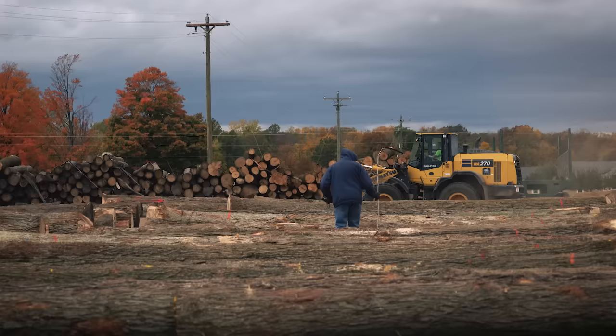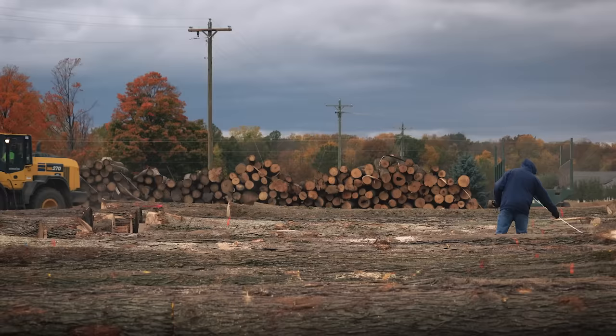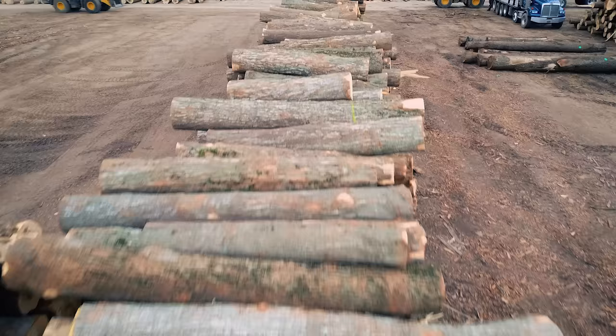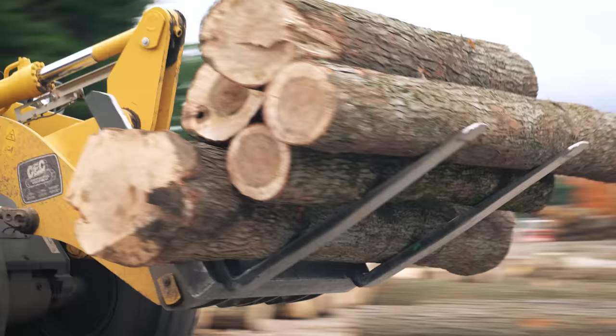In hot weather, mills try to keep lower inventories as logs degrade quickly. Fall and winter act as a refrigerator for inventory so logs can accumulate and sit for longer periods. Some species, such as maple and hickory, stain and degrade quickly in hot weather and need to be processed immediately. Others, like red oak and cherry, are more resilient and can remain on the log yard longer.